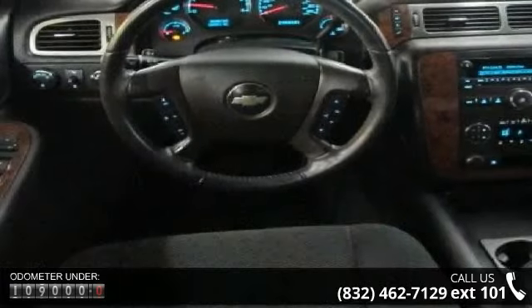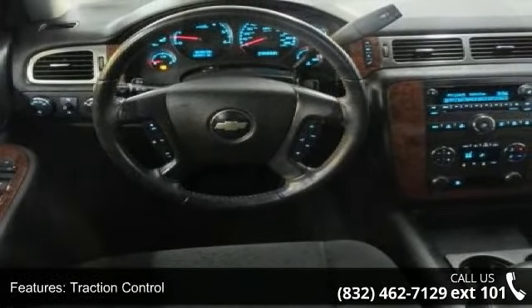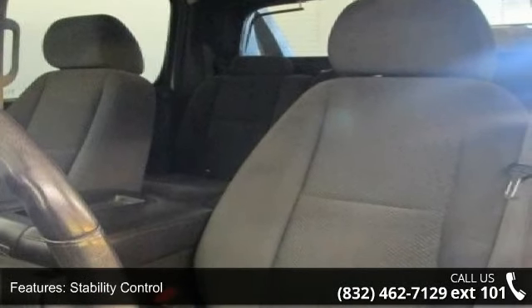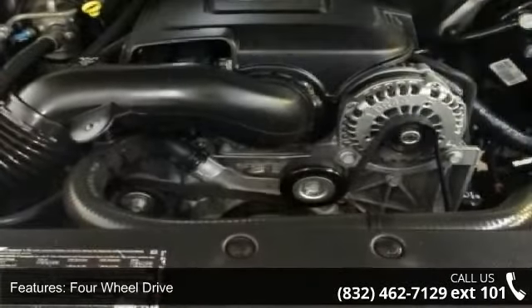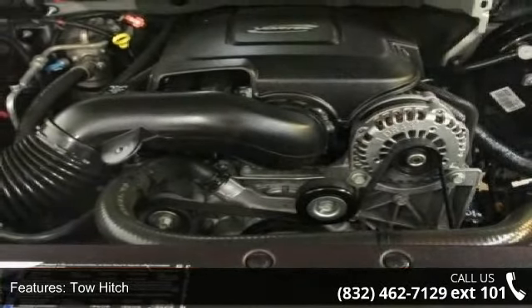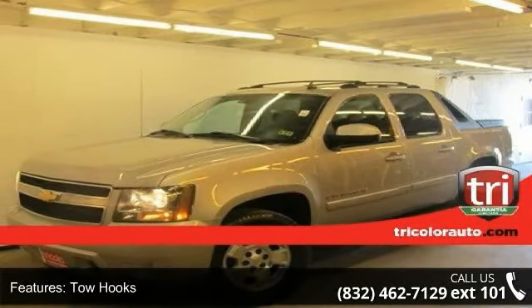Some of the top features included with this vehicle are traction control, stability control, 4-wheel drive, tow hitch, tow hooks, aluminum wheels, power steering, ABS, 4-wheel disc brakes, and rear parking aid. This car won't be available much longer. Call now to schedule a test drive at our dealership.